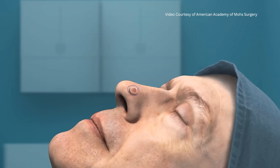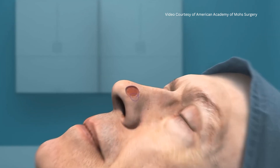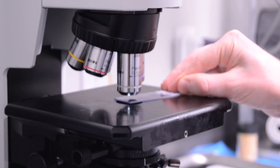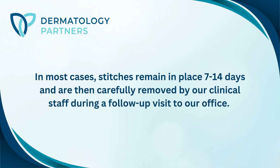Mohs is a tissue-sparing procedure designed for your benefit. We remove tissue, test it while you wait, and examine it under the microscope to ensure that all cancerous cells are gone before stitching the area closed. We use a local anesthetic administered directly into the skin to ensure your comfort during the procedure. Stitches remain on the skin between 7 to 14 days and are removed by our clinical staff at your follow-up visit.